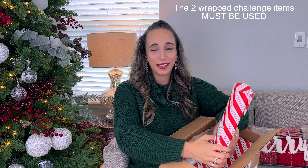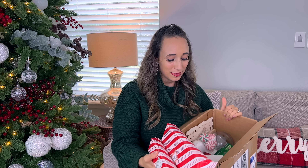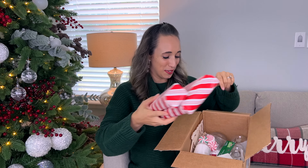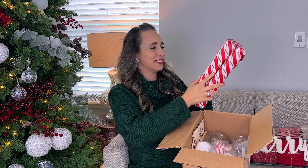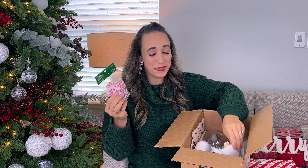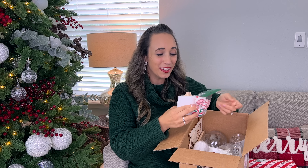There were supposed to be two challenge items — so these are the ones that must be used. And then there's other goodies in here to potentially use as many as we can in our Christmas crafts for this video. Let's see what else is in here first. I absolutely love this. These are super cute — these little Christmas candy pieces. I know this will go for sure with the themes that I have in the house this year.